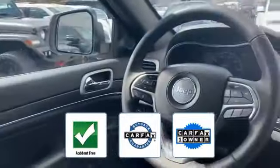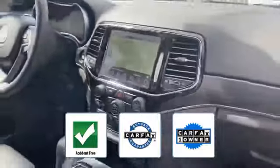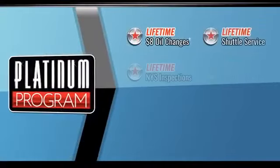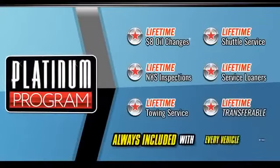This is a CARFAX one-owner, accident-free vehicle, which qualifies for the CARFAX buyback guarantee. This is a top-rated dealer — make an appointment today to test drive this popular model.